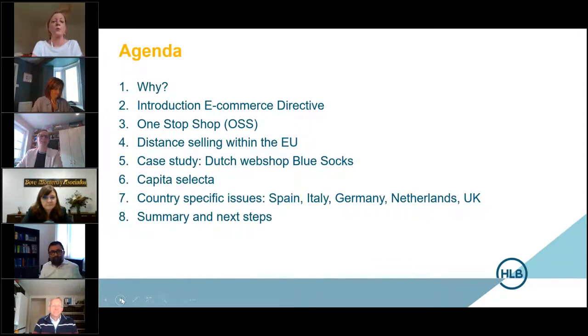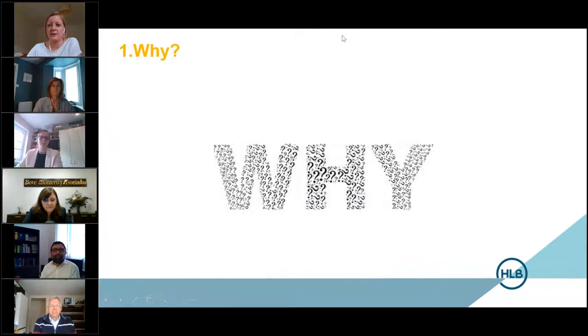The agenda today: first of all, why do we need to look at this subject? The introduction to the eCommerce directive, the one stop shop OSS, and then we'll look at distance selling within the EU and how that's affected. We will then go through a case study based around a Dutch webshop called Blue Socks, look at capital selector options, country specific issues for Spain, Italy, Germany, the Netherlands and the UK, and then round off with a summary and next steps. If you have any questions, please put them into the chat box and we will address those towards the end of the webinar. And I'd now like to hand over to Maria.